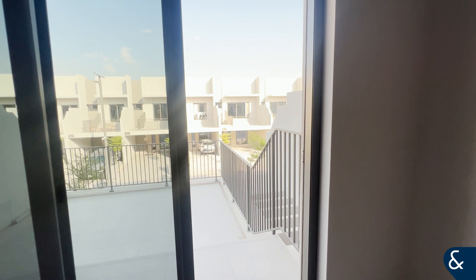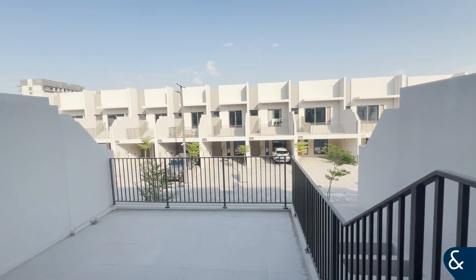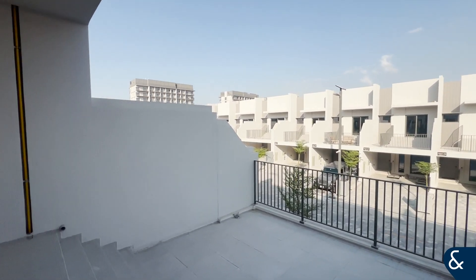This is the front of the house — a nice large patio area.